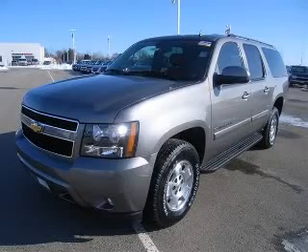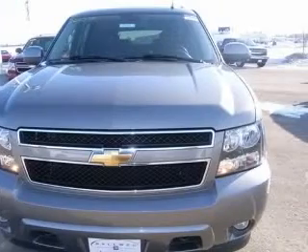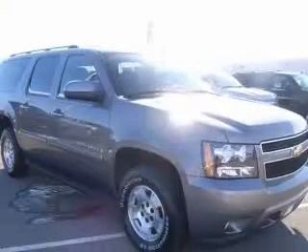We are proud to present this excellent 2007 Chevrolet Suburban 1500. This Suburban 1500 has a 5.3L V8 engine and an automatic transmission.